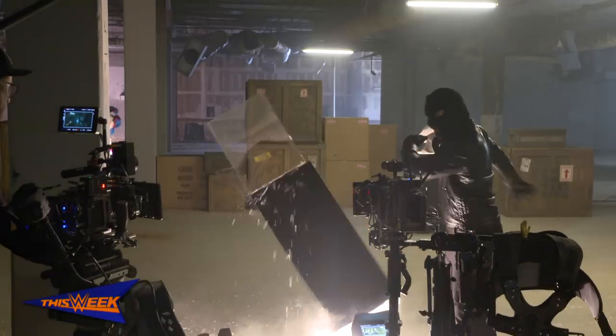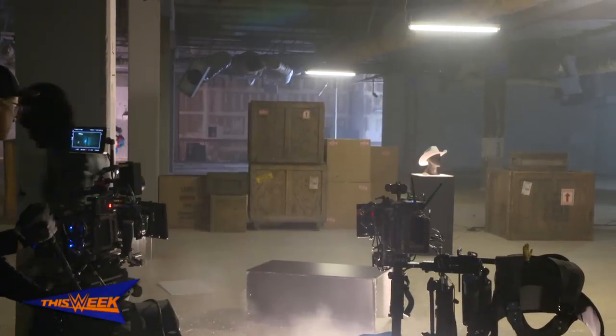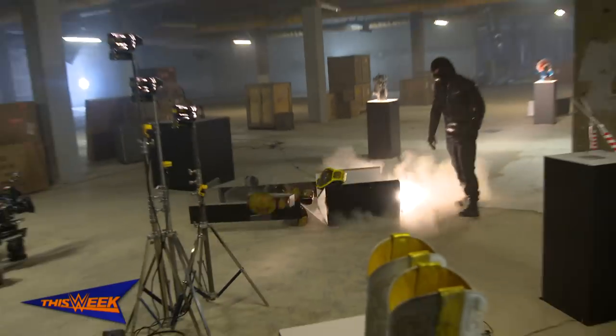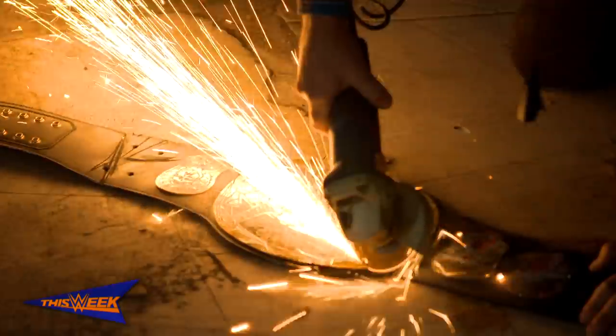I got to punch Mankind's mask through a glass case and dump some old championship titles down. Even watching the replica was a little cringeworthy because for a quick second there I was like, what if I gave him the wrong one?